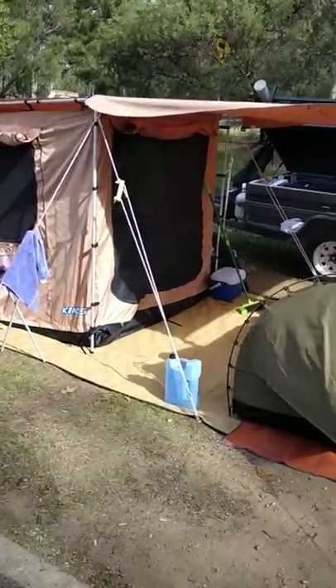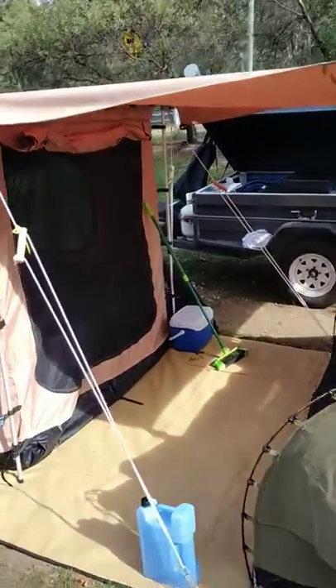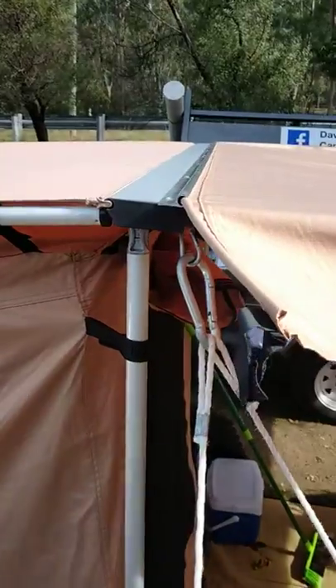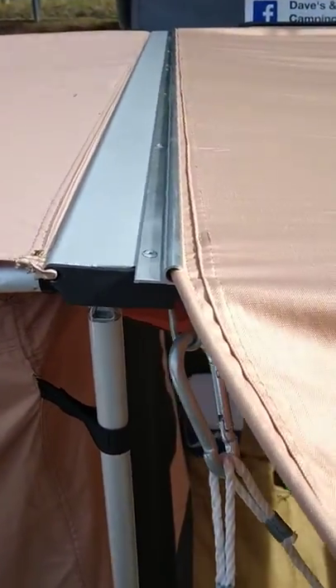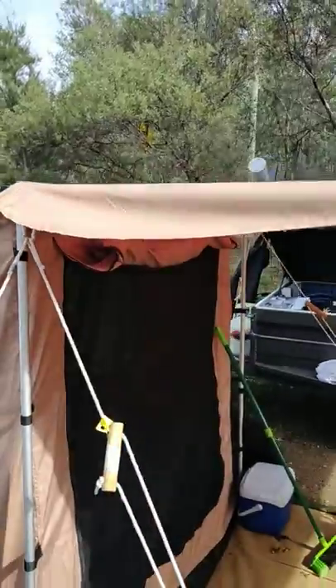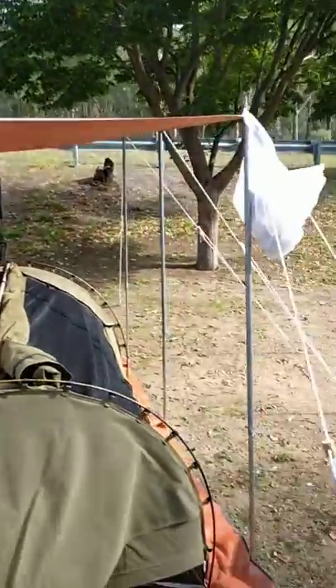So we've got the tent set up. We've got the extra awning that we put on the front. I riveted that metal strip on that I put on my page earlier - I don't know if you can really see it. I can put an awning on the side but we couldn't put one on the front, so that's fixed that up really good.